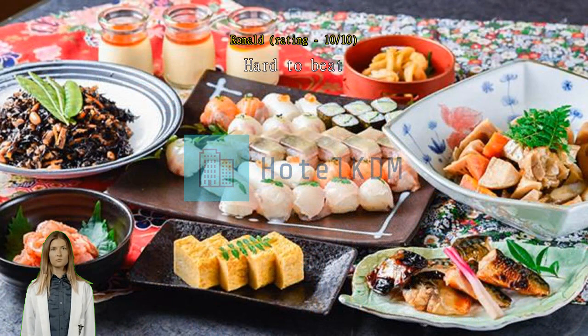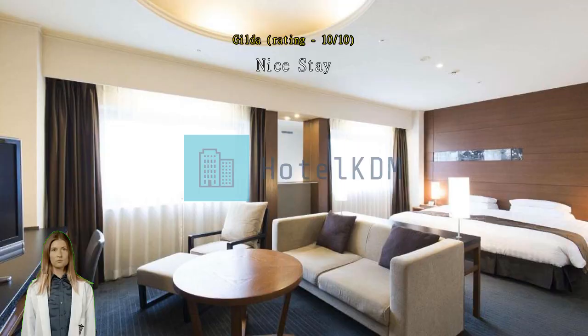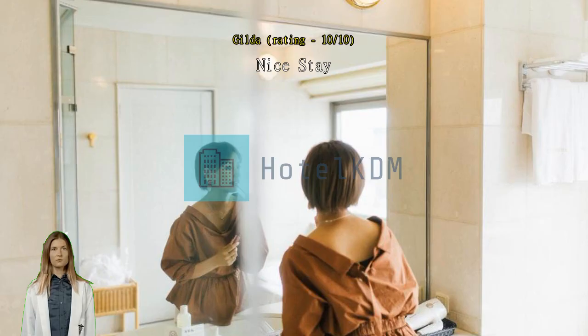Nice stay. Stayed for four nights. Good location, room was clean, comfortable and spacious. Would recommend to others traveling to Fukuoka.